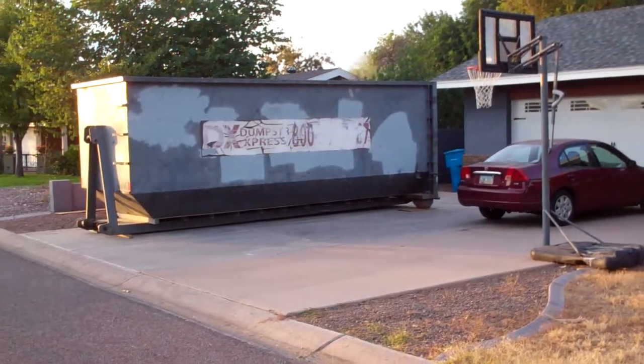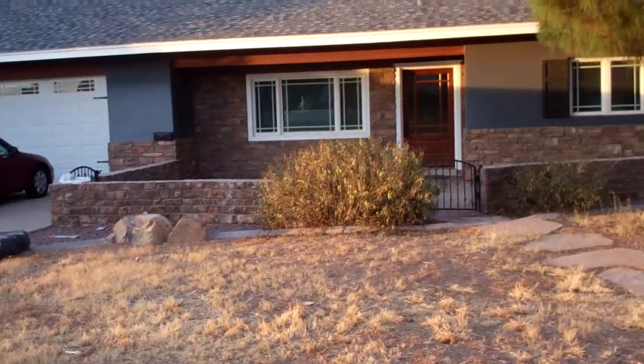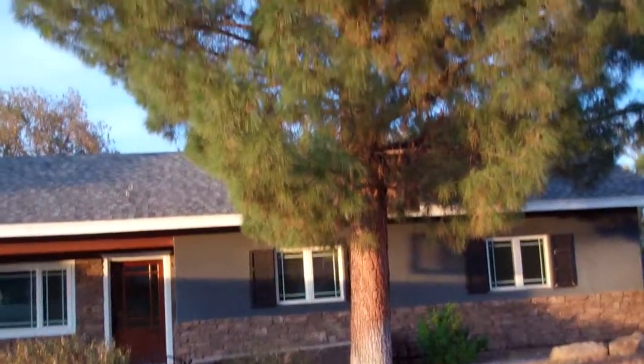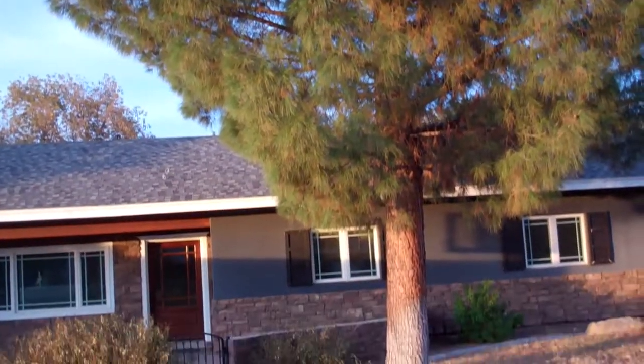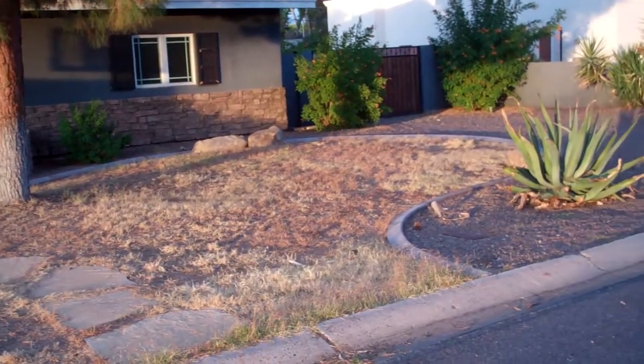We got a dumpster in the driveway at the moment, but you can see this is the front of the house. We've got a big pine tree — didn't even know pine trees grew here in Phoenix, but there's one in our yard.